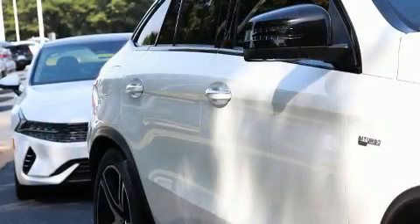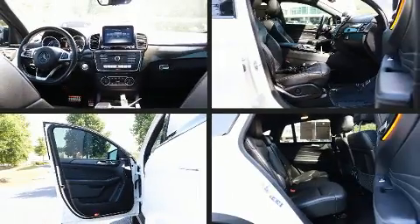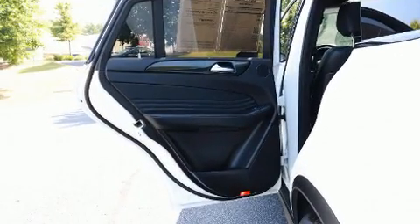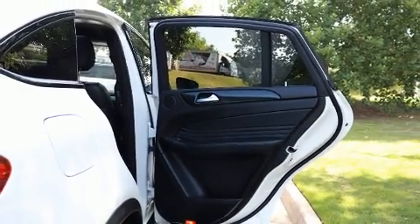Mercedes-Benz ensures the safety and security of its passengers with equipment such as a panic alarm, an emergency communication system, and four-wheel disc brakes with ABS. Safety and maximum capability are assured via self-leveling rear suspension, which maintains optimal driving geometry.